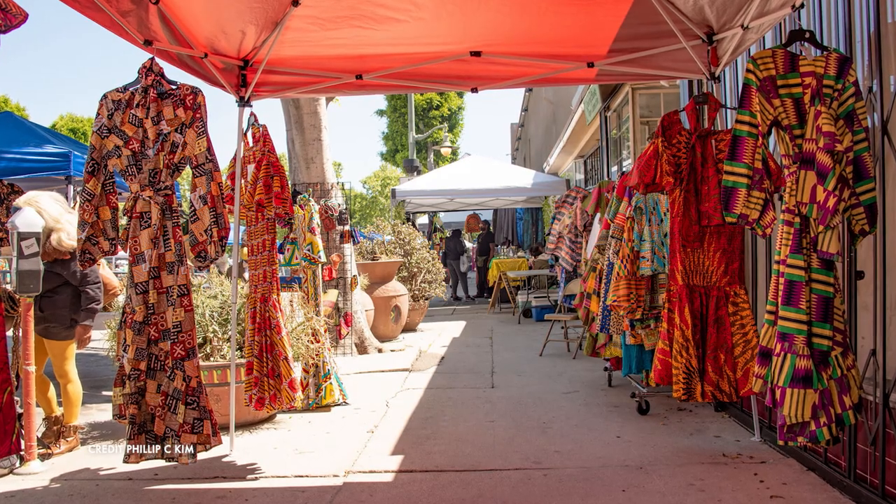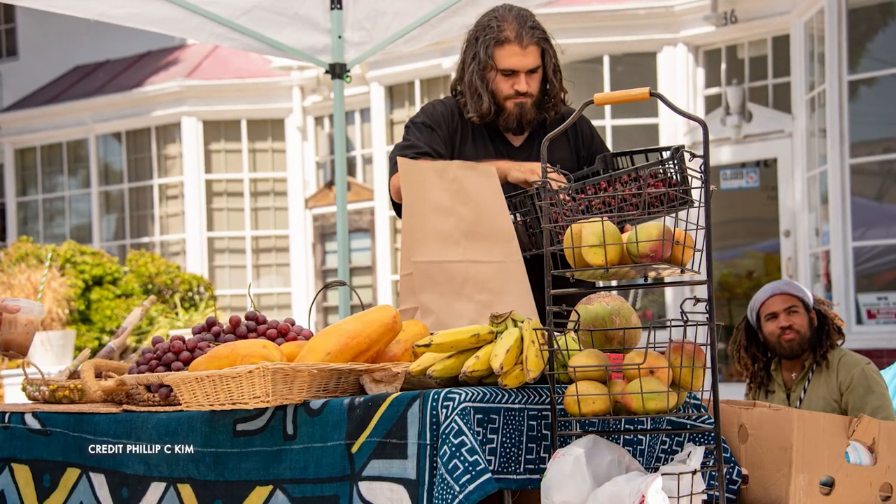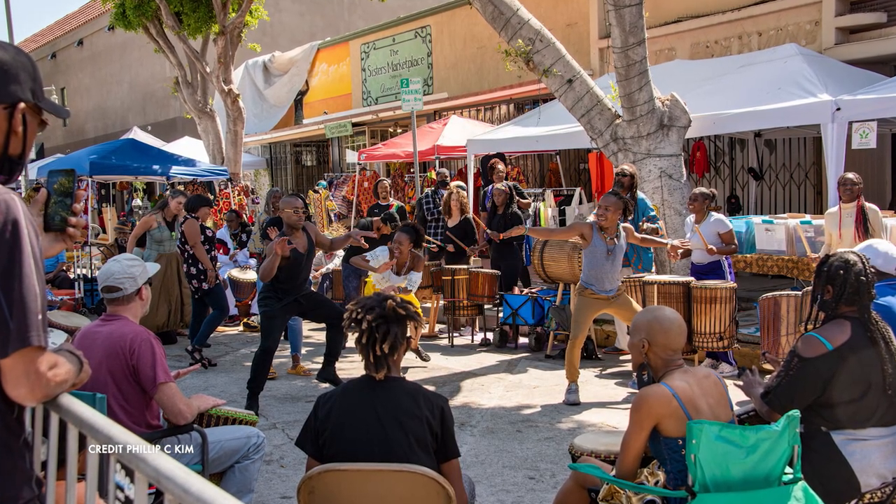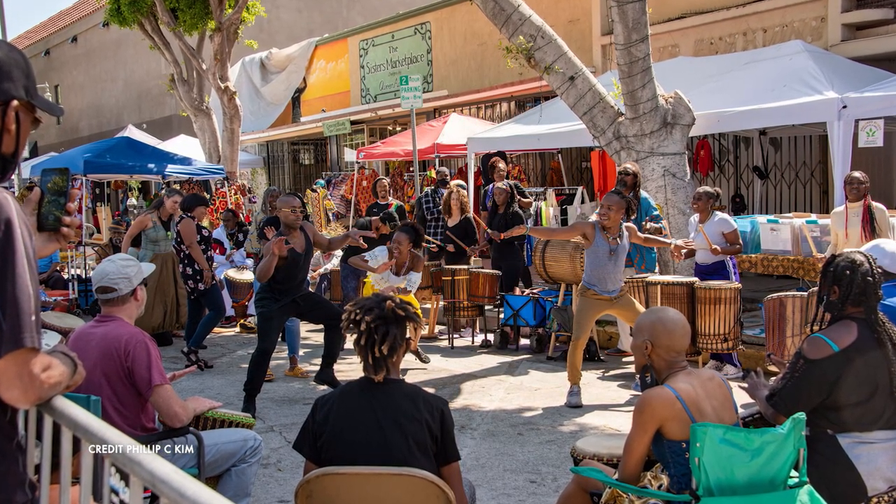So Phoenix, first off, what can you buy at the marketplace? You can buy everything from Senegalese baskets and dresses, exotic produce like okra and amaranth, and food like Jamaican oxtails and vegan cobbler. And you can do all of this while listening to the drum circle that sets up there every Sunday. It's really a one-of-a-kind experience.